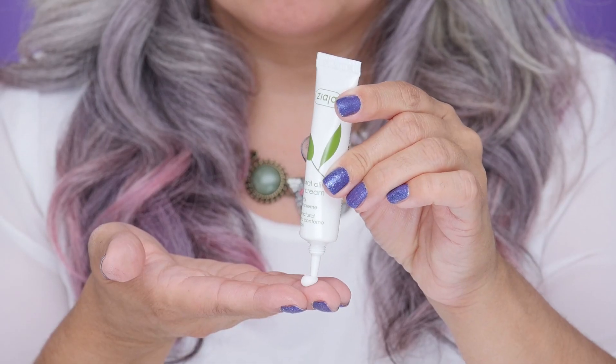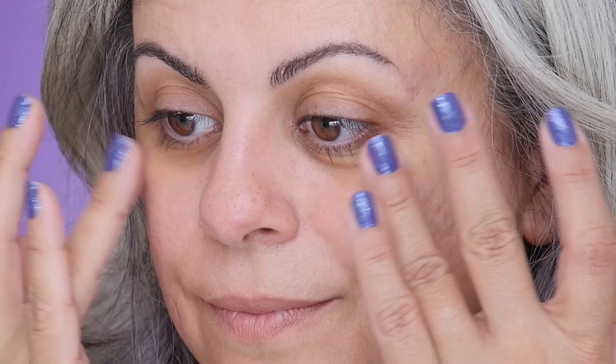Next, I'm going to use the Natural Olive Eye Cream. I love this because it hydrates and tightens and tones around the sensitive eye area. This eye cream helps prevent loss of firmness around the eyes, and if you're worried about fine lines and wrinkles, it helps smooth them out. And one more good thing — if you're sensitive to scents, it's fragrance-free.